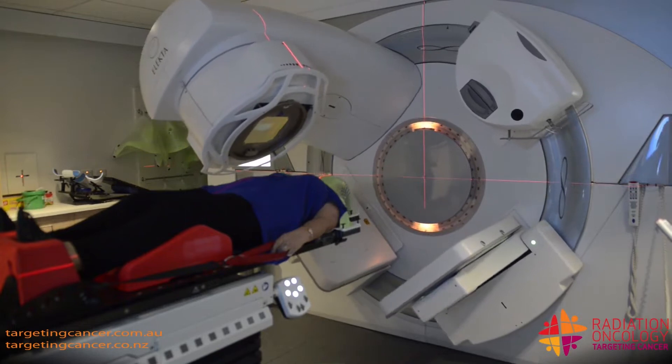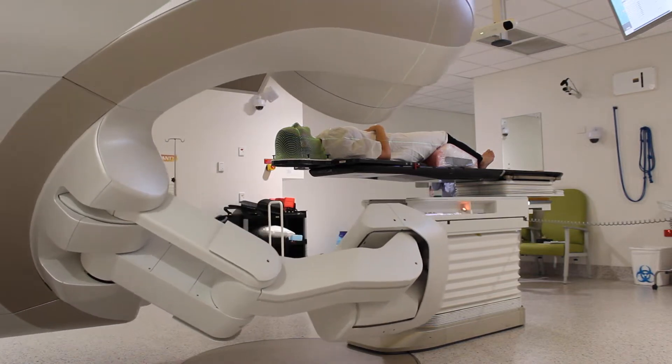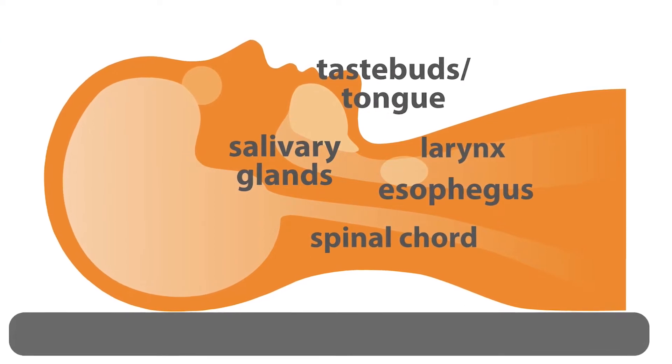That stiff green mask is really useful because it keeps the patient still and in one place. We need to be very careful during radiation therapy of the head and neck because the tumour is surrounded by tissues that we really don't want to irradiate — our spinal cord, our esophagus, our larynx, our salivary glands, our taste buds — all of these things we really want to preserve. So we use the mask to keep the patients safe and in position.